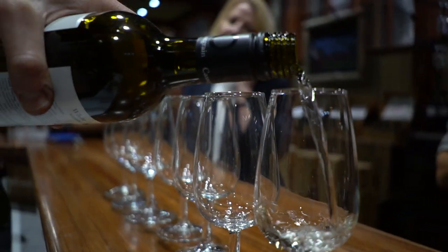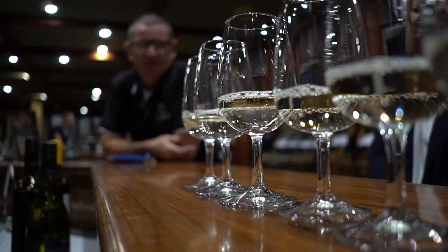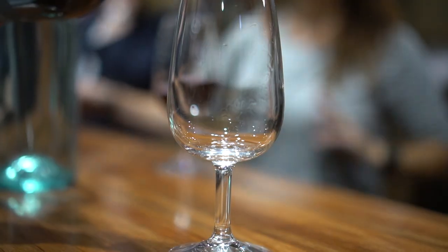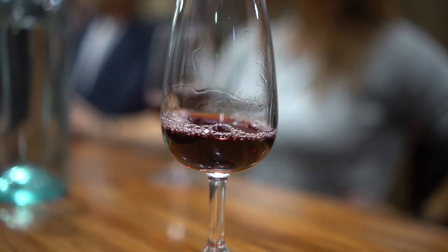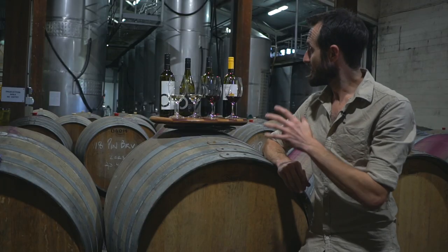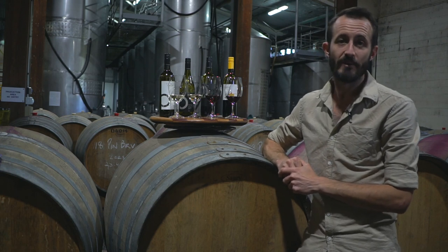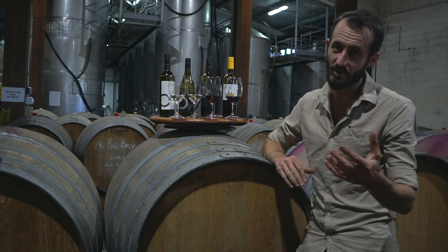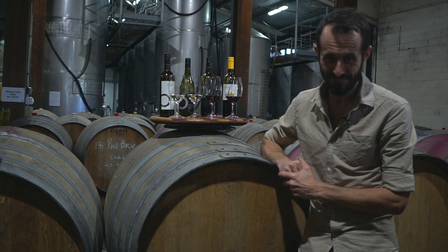For those club members about to receive their wines, we hope you enjoy them. For those who aren't club members, we really do encourage you to come out and try the wines — but if distance is an issue, feel free to contact either Josh or Sally who will be more than happy to help you order. These wines are in limited release with very small stock availability, so we wouldn't want you to miss out. Thank you.